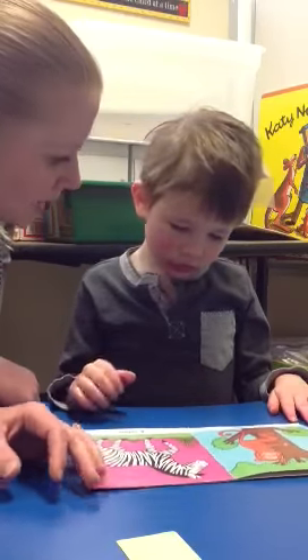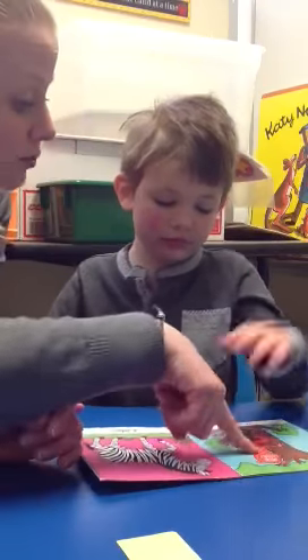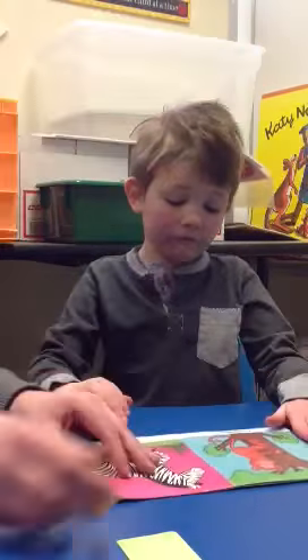A monkey? A zebra. Where's the monkey? Show me, where's monkey? Yes, he's right here. That's the monkey. Good job.